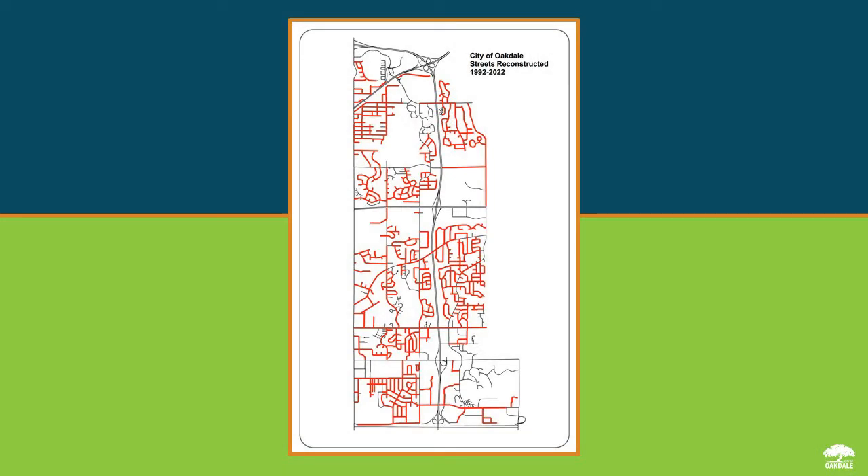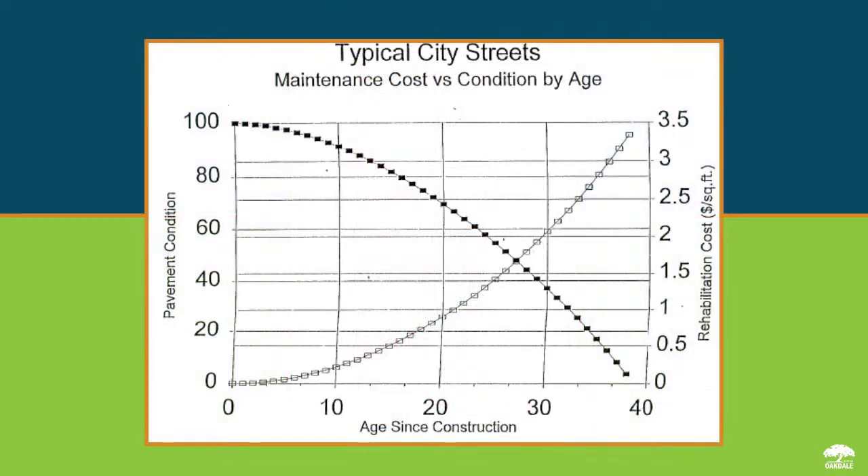In Oakdale, typical streets are designed to last 25 years. In this particular area, the last time the streets were resurfaced was in 1996, which was 26 years ago. As the pavement gets older, the pavement condition deteriorates at an accelerating rate and the maintenance costs are increasing at an increasing rate. However, we reach a point of diminishing returns at about 25 years of age where, no matter how much we invest in the street, the pavement conditions continue to deteriorate.